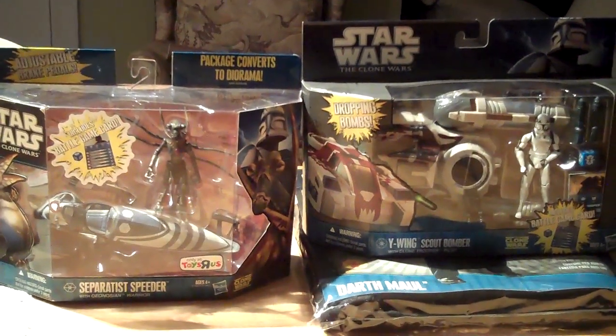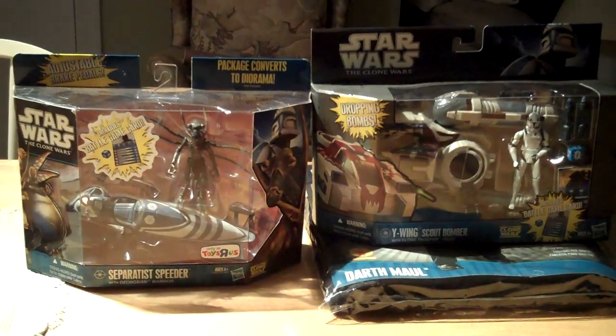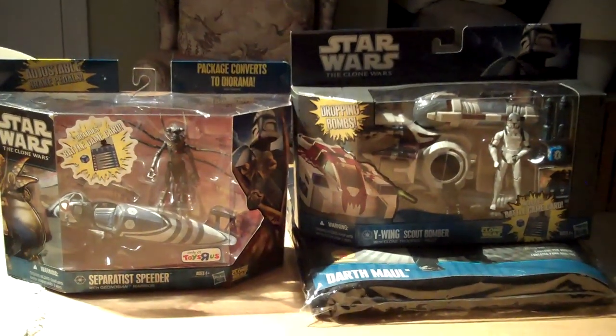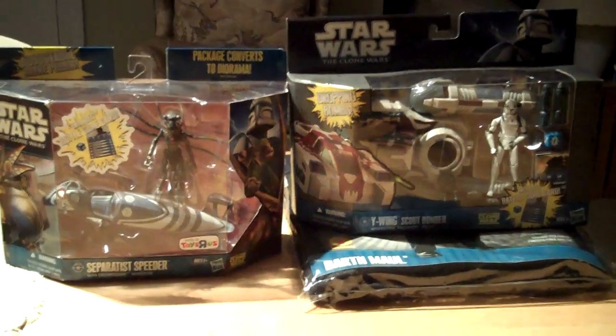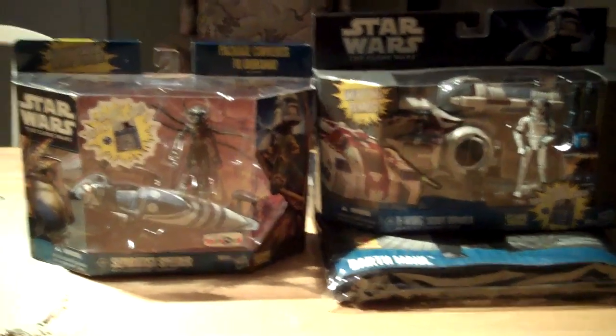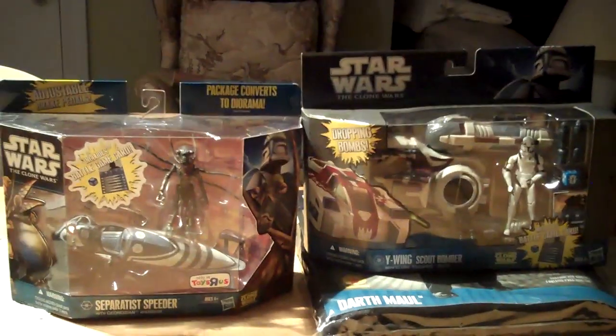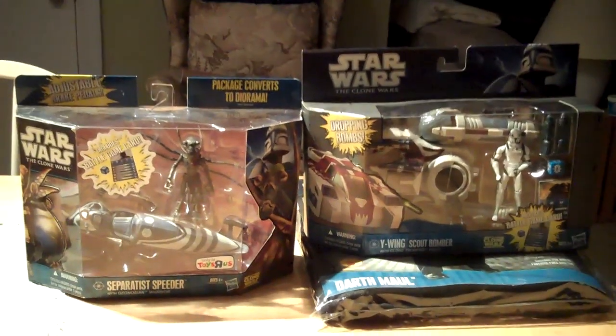Hey guys, what's going on? This is Wampa Slayer 111 and today I'd like to share a little haul with you. I got it earlier today — I went out of town and I was hoping to find some newer figures, but there wasn't really much. I picked up two of these deluxe packs and a little costume. I'll show you here in a second, but nothing big.